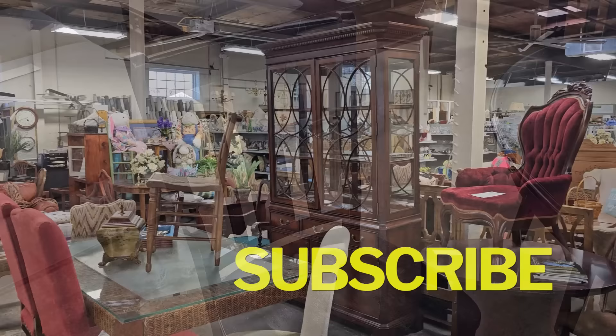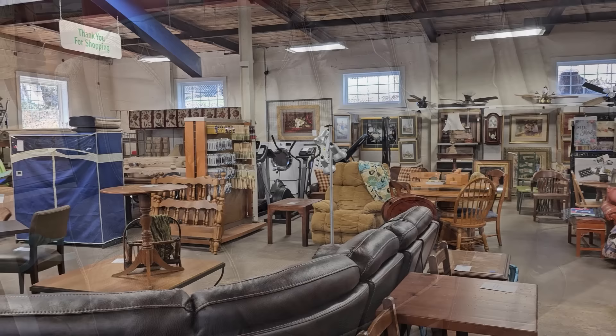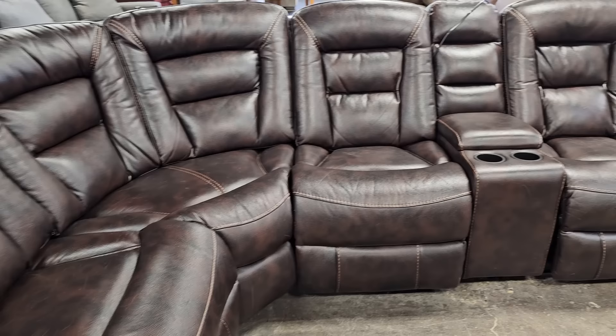Just know when you shop your Habitat ReStore, you're helping someone else with home ownership. And look at this — here is a leather sectional with two recliners on either side. They didn't have a price on this the day I went, but again, you know it's not going to be much money.